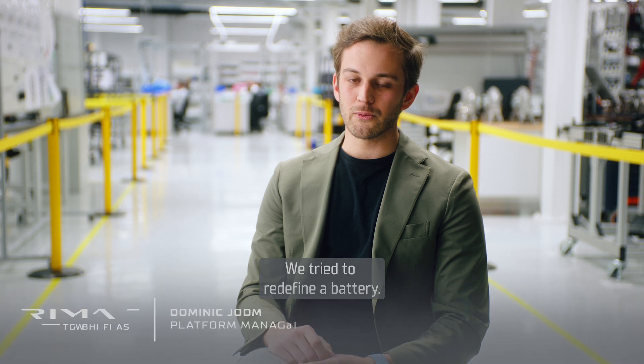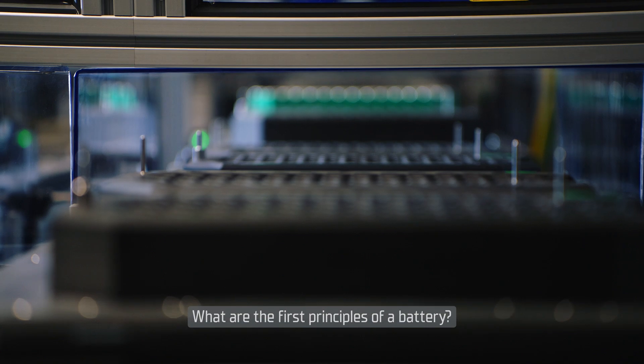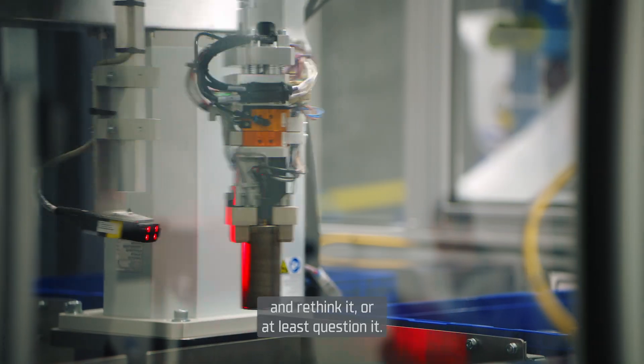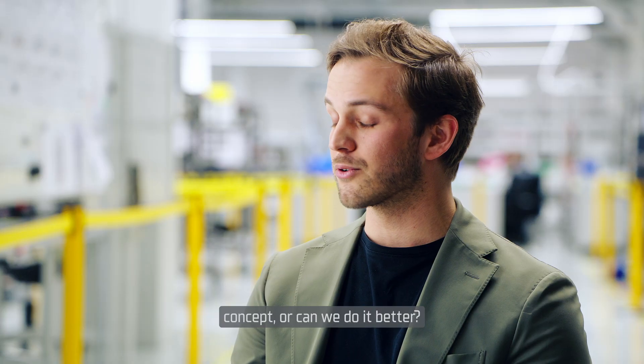We try to redefine a battery. Start with the white paper — what are the first principles of a battery? What is driving the cost? Rethink it, or at least question it. Is it really the best idea, the best concept, or can we do it better?